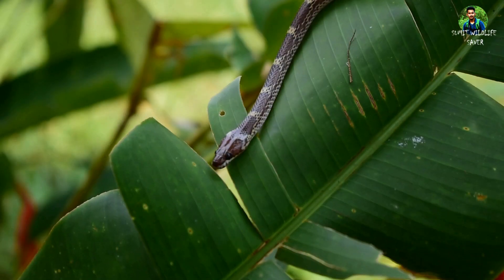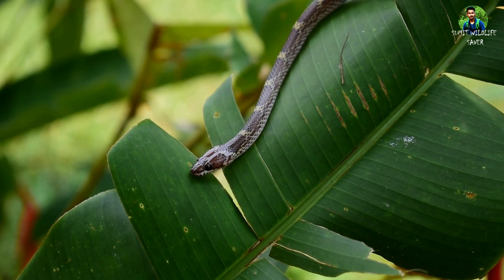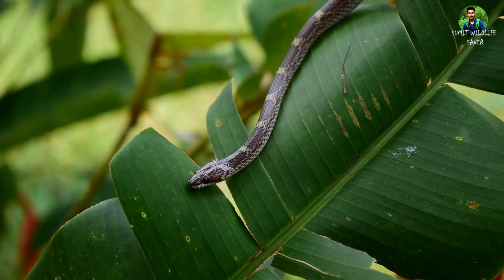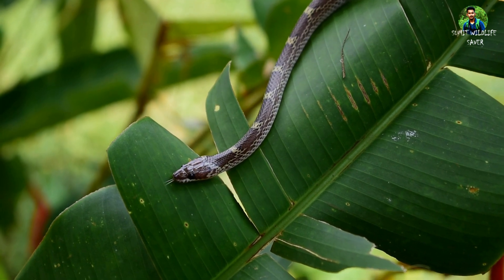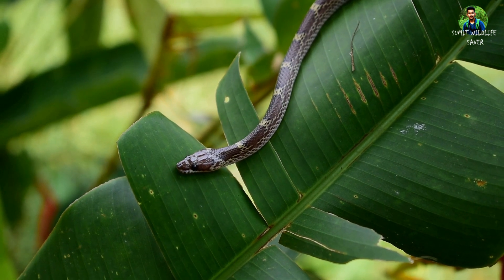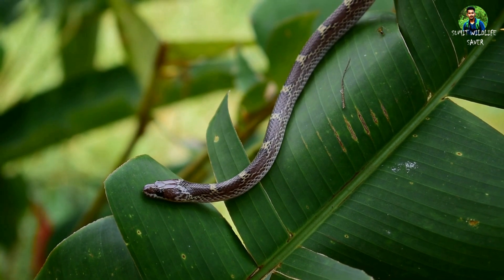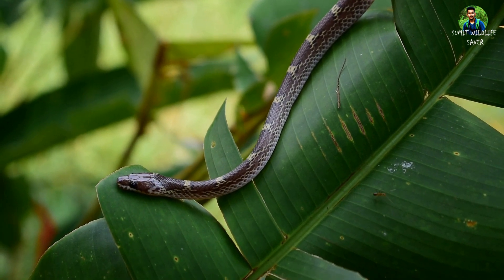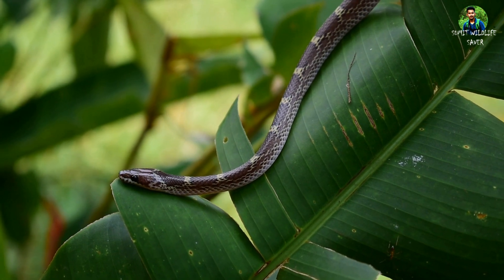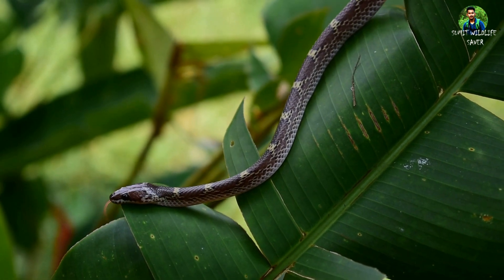Hello viewers, welcome to the channel Sumit Wildlife Saver. In this video I'll tell you some interesting facts about wolf snakes. This snake is commonly known as the Indian wolf snake and is a species of non-venomous snake. The scientific name of the snake is Lycodon aulicus. In Bengali the snake is called gharchiti shaap and in Hindi it is called sakhar shaap.